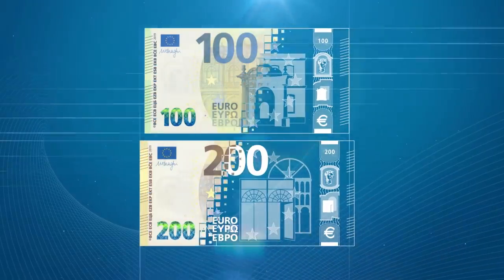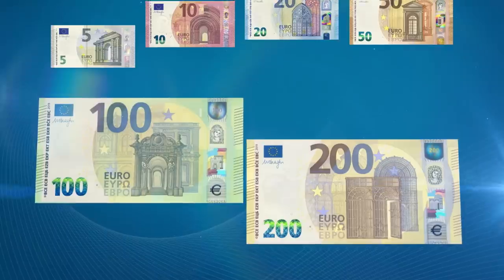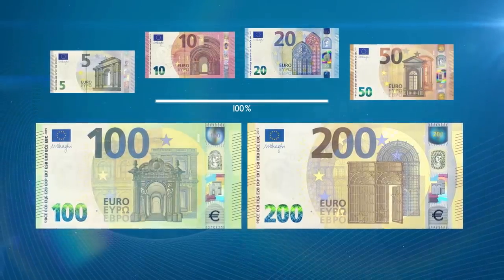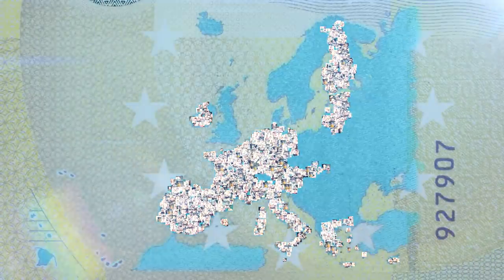With the new 100 and 200 Euro, the second series of banknotes is now complete. Banknotes have to be upgraded from time to time so that they remain secure, as Europeans rely on them to make payments and for saving.